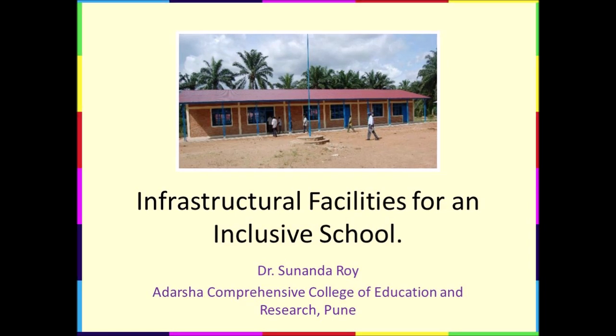Hello, once again. Welcome to another video on inclusive education with me, Dr. Sunanda Roy. An essential factor for an inclusive school is a barrier-free environment. Hence, infrastructural facilities need to be provided to students as per their needs. An inclusive school aims to cater to the diverse needs of differently-abled students or students with disabilities.